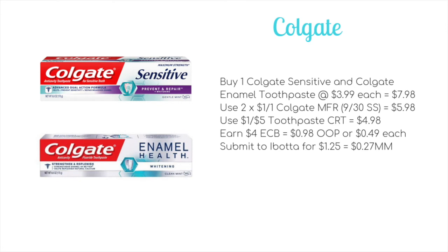My final deal of the week is on Colgate — this requires a toothpaste CRT, but if you have one you can get free and money-maker toothpaste. Pick up one Colgate Sensitive and one Enamel Health toothpaste, on sale for $3.99 each for a total of $7.98. Use two $1 off one Colgate manufacturer coupons from the 9/30 Smart Source to bring it to $5.98. Use a $1 off five toothpaste CRT to drop it to $4.98, earn $4 extra care bucks ($2 on each box) making it 98 cents out of pocket or 49 cents each. Then submit your receipt to Ibotta for $1.25 in rebates (a 75-cent and a 50-cent, one on each), making it a 27-cent money maker.